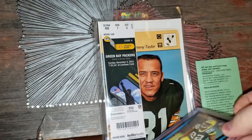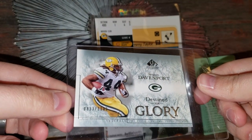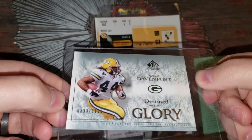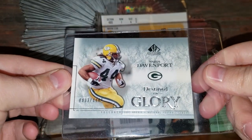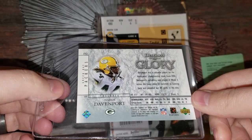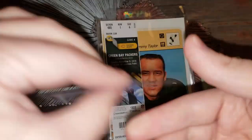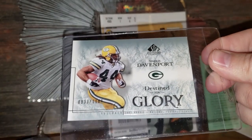Najee Davenport — Destined for Glory. He was a pretty hard-hitting fullback, but he kind of dropped from glory after the Packers. It's ironic this card is called Destined for Glory because I think he was actually arrested for defecating in the closet of one of his former girlfriends, so he definitely was destined for glory until that happened. Really cool piece — don't have that card either. I love cards with cool stories though.